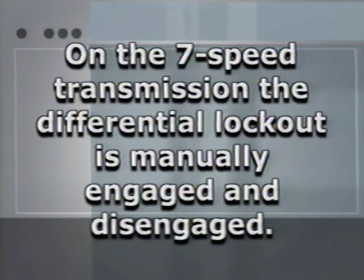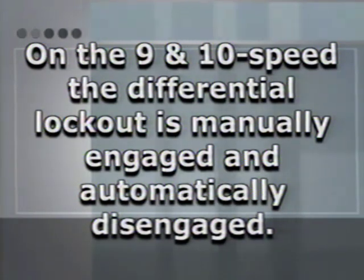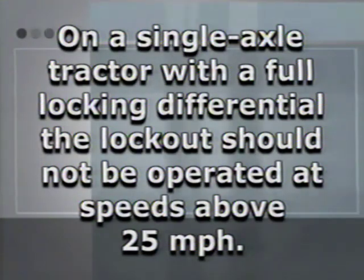There's also a difference in how the differential lockout operates between the 7 and the 9 speed. On the 7 speed, the differential lockout is manually engaged and manually disengaged. On the 9 and the 10 speed, the differential lockout is manually engaged, but when you shift from low range to high range it automatically disengages. Remember, on a single axle tractor with a full locking differential, the differential lockout should not be operated at speeds above 25 miles per hour.